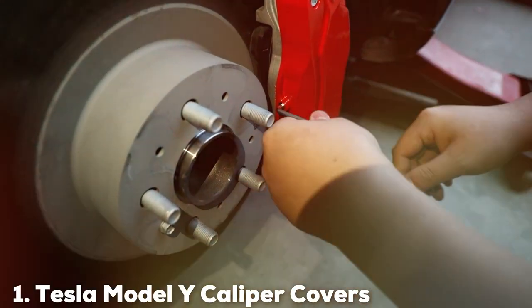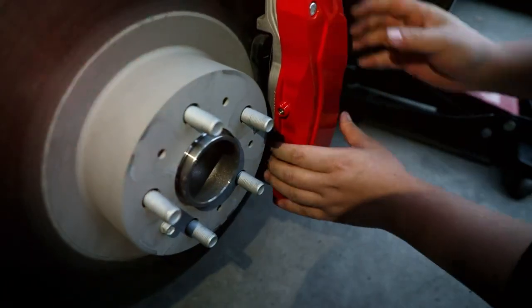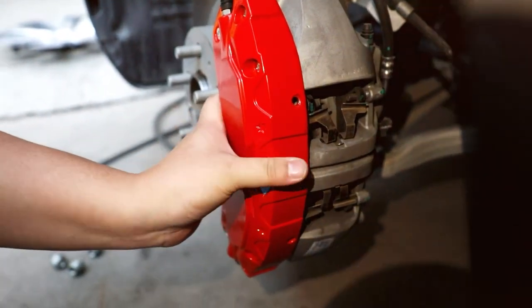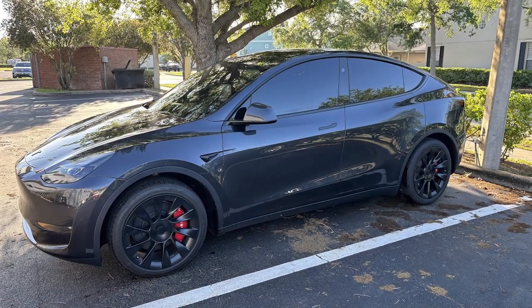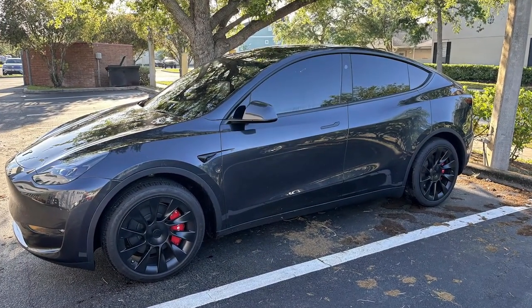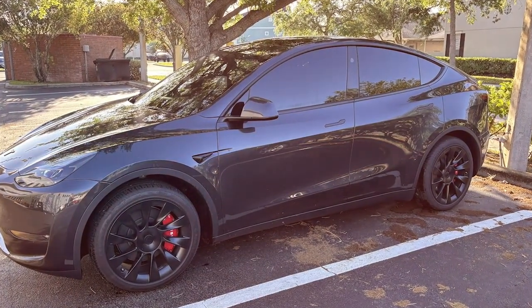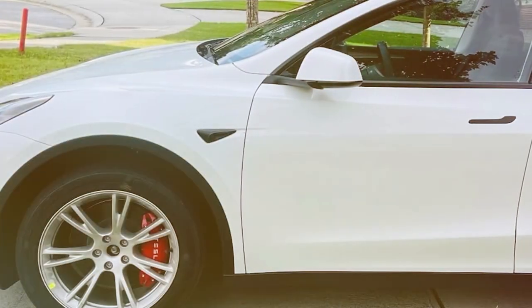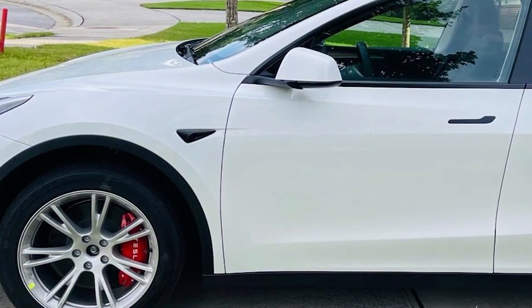In the first position of our list, we have the Tesla Model Y Caliper Covers set, tailored for models from 2020 to 2024. This set isn't just about aesthetics — it's about performance and protection. The design seamlessly blends with the sleek, futuristic look of Tesla vehicles, enhancing their already striking presence on the road. Crafted from high-grade materials, these caliper covers offer a durable shield against road debris and reduce brake dust, keeping your wheels cleaner for longer.